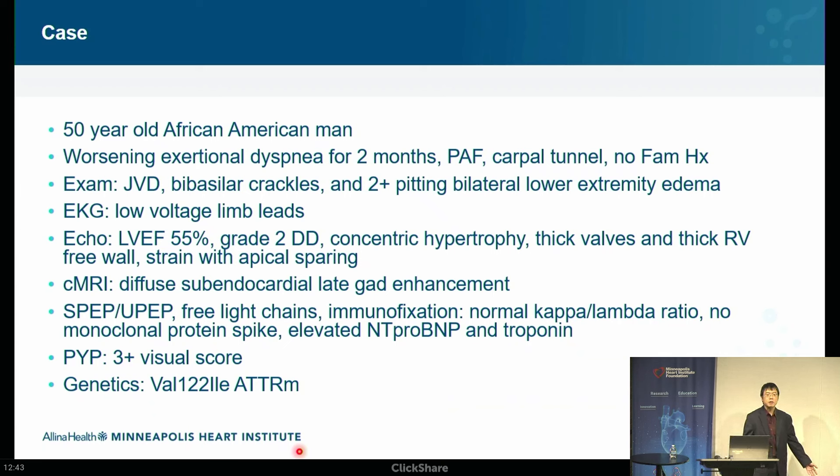This is a pretty typical patient we'd see in heart failure clinic — it could really be any sort of heart failure, very common. On the EKG, there's low voltage. On the echocardiogram, the ejection fraction is preserved but there's diastolic dysfunction. The walls are thick concentrically, the valves are thick — everything is thick. The RV wall is thick, and the strain pattern is abnormal.